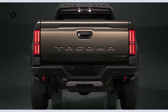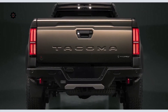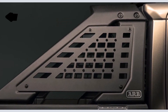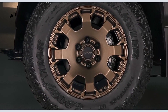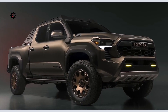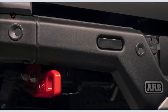When it comes to accessories, Tacoma's customizable nature is further bolstered by the newly announced Associated Accessory Products program, which includes partners like ARB, whose products already come standard on Tacoma Trailhunter. The ecosystem will continue to evolve with offerings like roof racks, lighting, and more, allowing owners to equip their trucks exactly the way they want them straight from their local Toyota dealer.